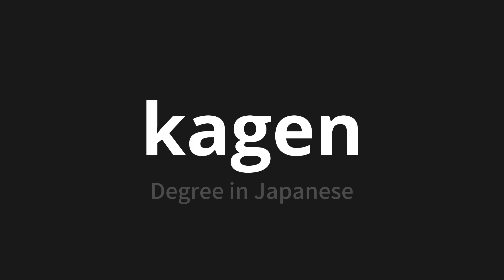Let's say it all together. Kagen. Kagen. Kagen.